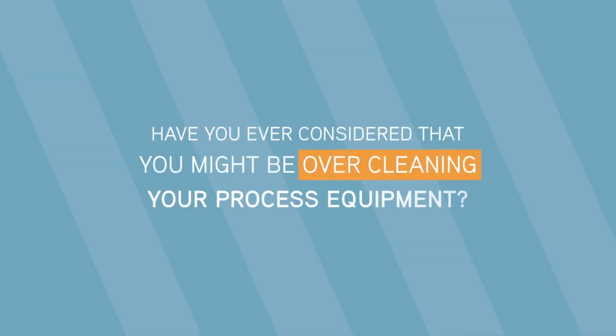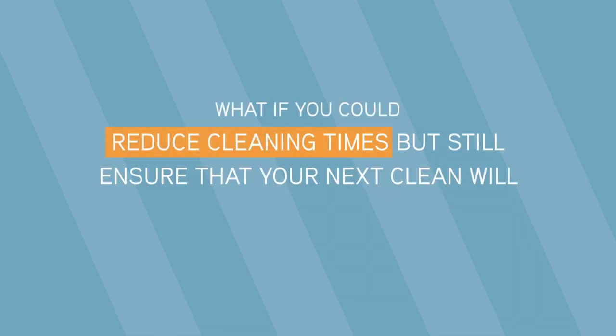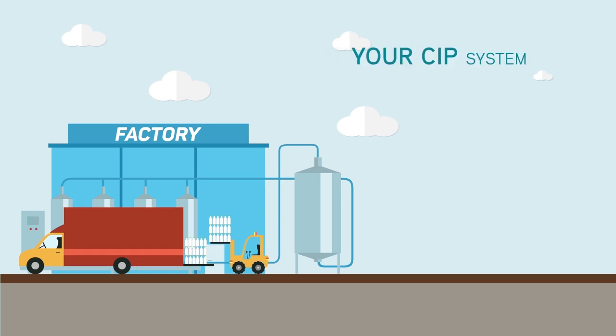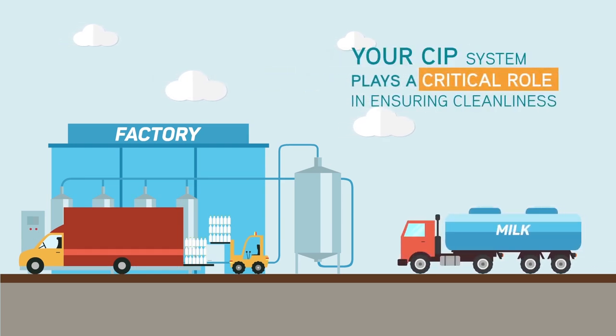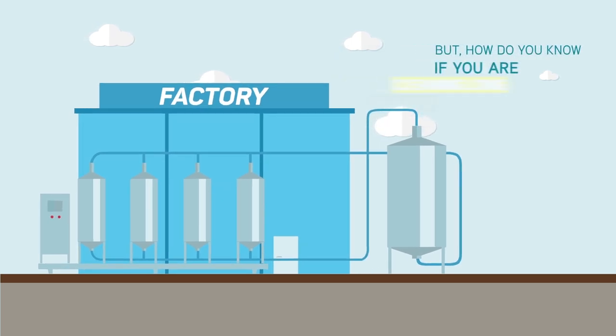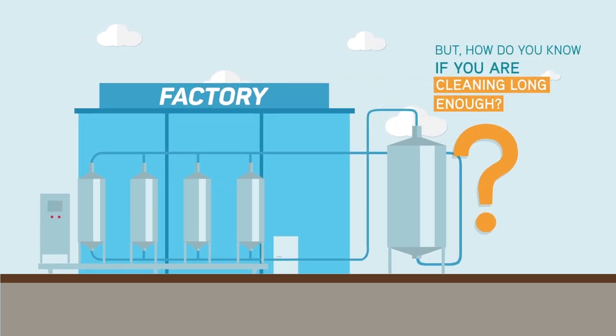Have you ever considered that you might be over cleaning your process equipment? What if you could reduce cleaning times but still ensure that your next cleaning will meet the high standards that you and your customers require? Your cleaning in place system plays an essential role in ensuring the cleanliness of your processing equipment. But how do you know if you're cleaning enough or even too much?